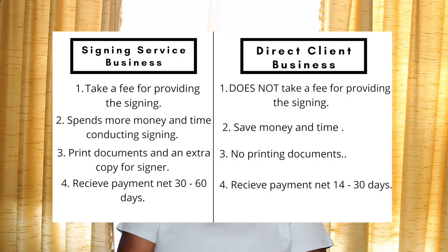Another difference between a signing service and direct business is that you get paid a lot quicker if you work with direct clients. With signing services, minimum it's going to take 30 days to receive your payment. With direct clients, it's going to take around a minimum of 14 days to get your payment. I've even had signing services that didn't pay me for a whole year later — and I know, I'm really bad at keeping track of who pays me and who doesn't, and that's just my fault.